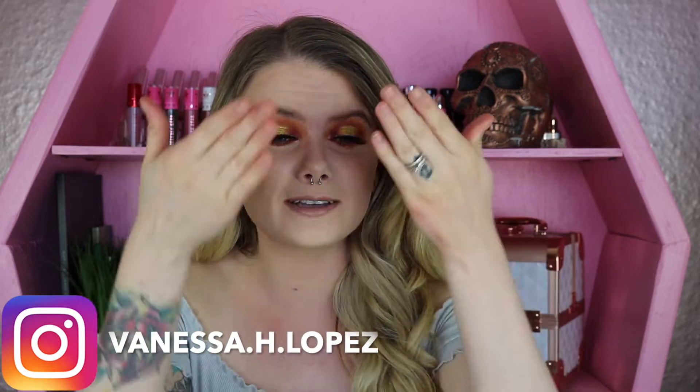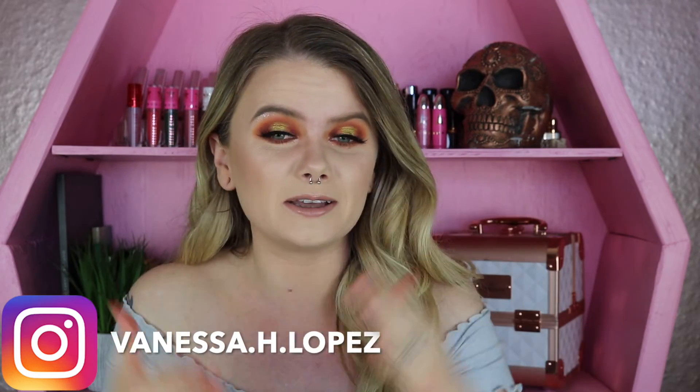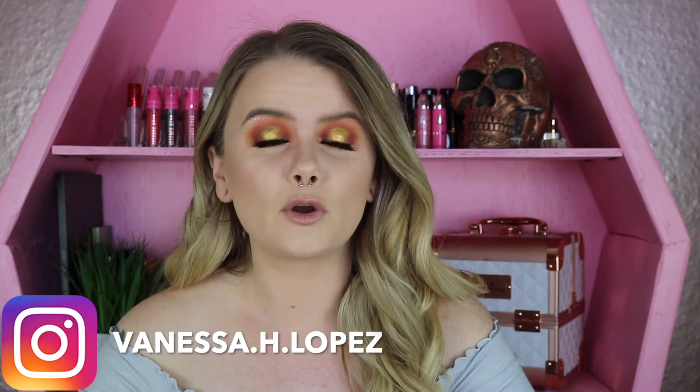Hey guys, welcome back! In today's video I'm going to be showing you guys this fun spring look and reviewing two new items by ColourPop from their spring 2019 collection. I picked up their palette and one of their Jelly Much shadows.